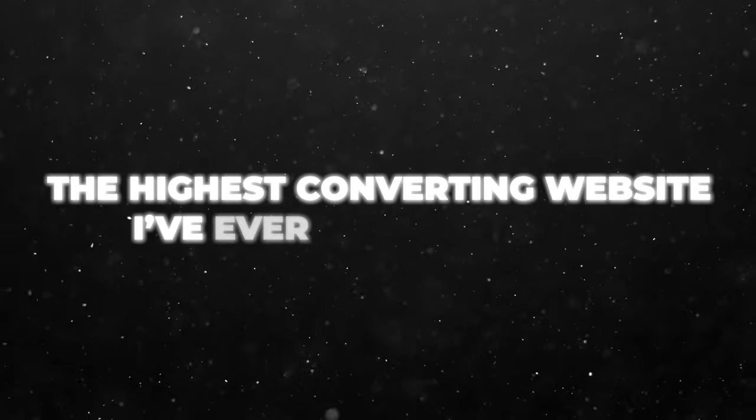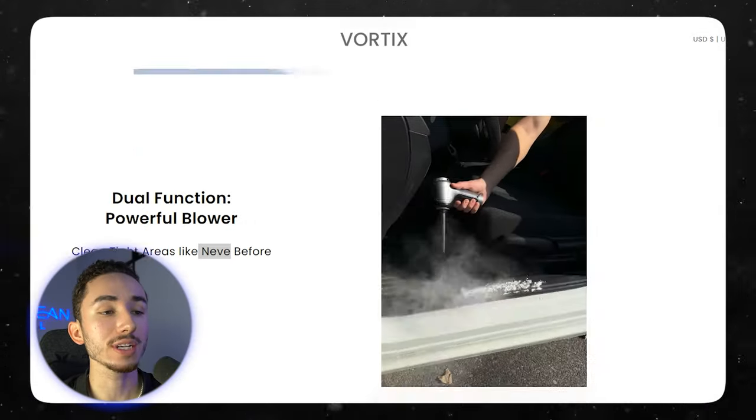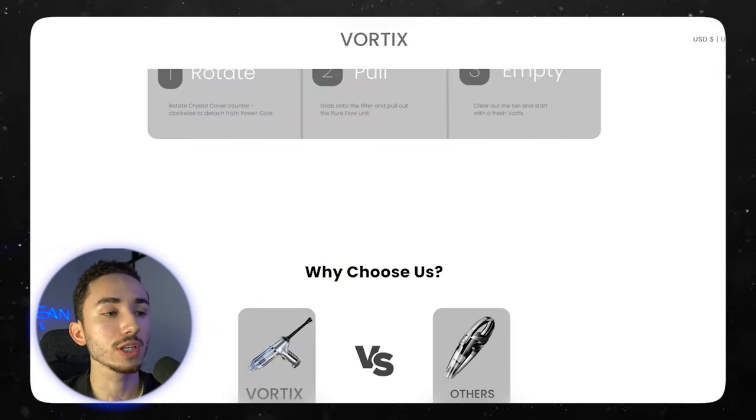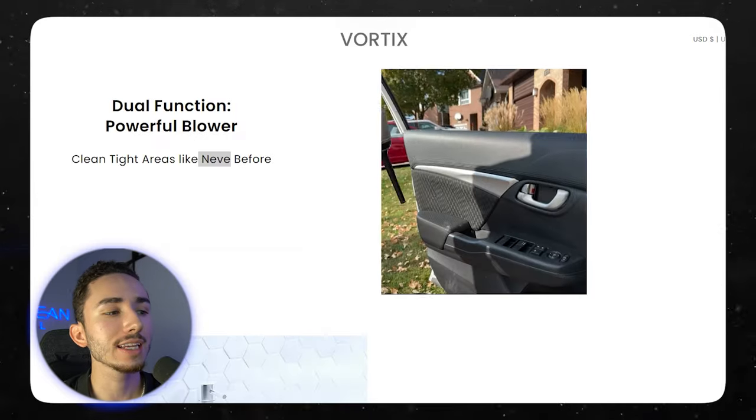I've been dropshipping for over six years, and this website I'm about to show you is the highest converting website I have ever seen in my time, which is this one right here — Vortex. And when you look at it, it is not that impressive. It's one of the worst product page designs you are ever going to see. It's so bland, so basic — they didn't even spell the word 'never' right.